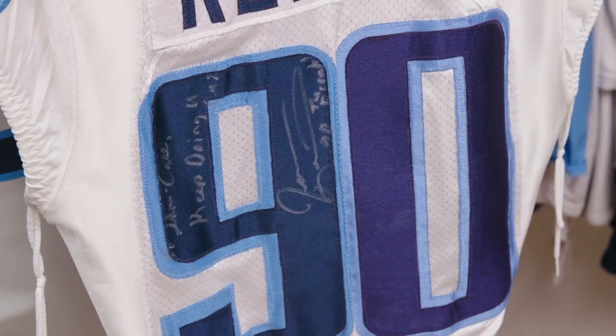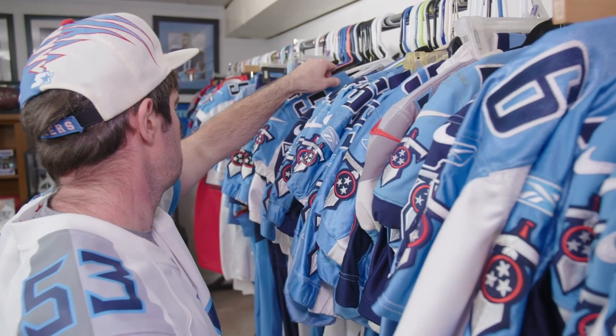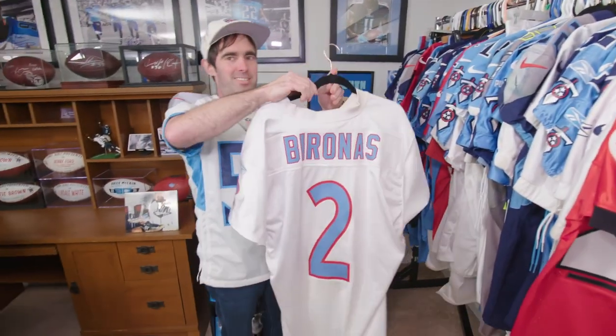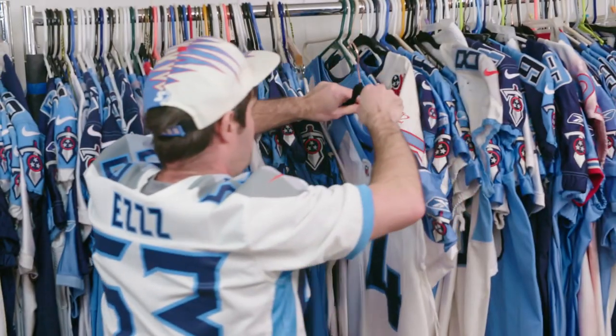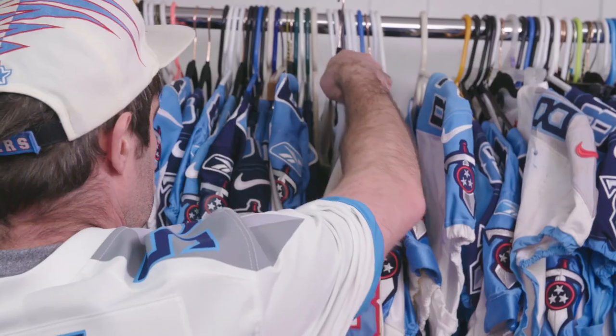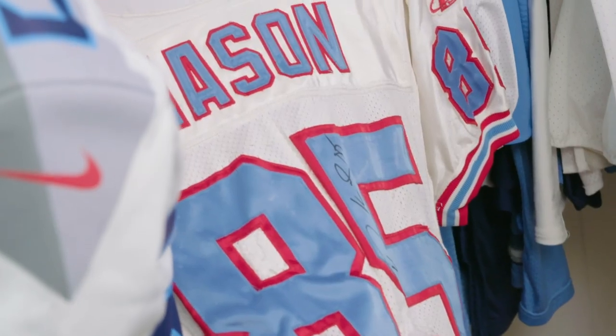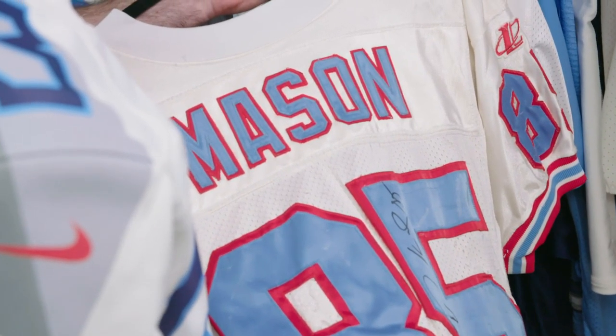I've gotten a lot of them signed. There's still quite a few that I've not, but that's kind of a never-ending quest. I think my favorite jersey out of all of them is probably a Tennessee Oilers jersey from 1998. It was worn by Derrick Mason, and the interesting thing is that they wore the white jerseys all season long — that is the only color jersey they wore.